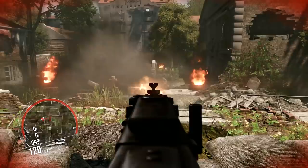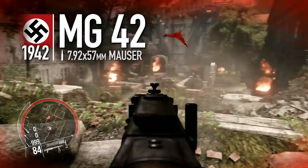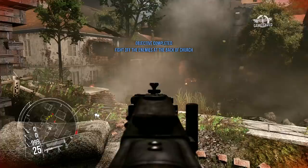The Maschinengewehr 42 was Nazi Germany's general-purpose machinegun, alongside the earlier MG34, providing the ability to lay down sustained fire from a defensive emplacement. It is perhaps best known for its terrifying level of output — at around 1,200 rounds per minute of unrelenting fire, it became known as Hitler's Buzzsaw.